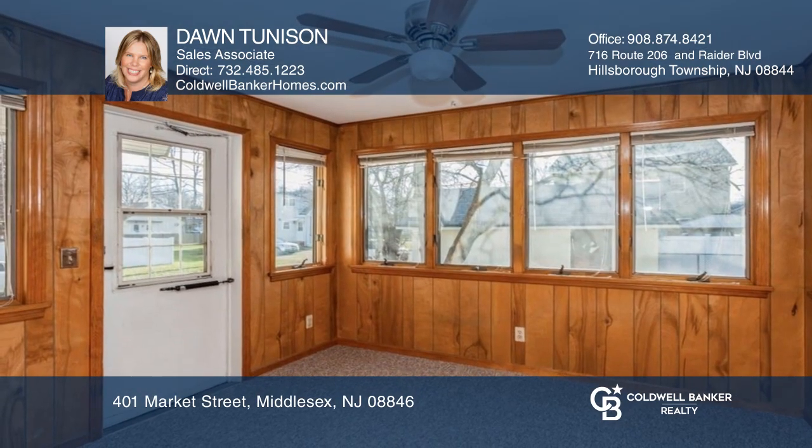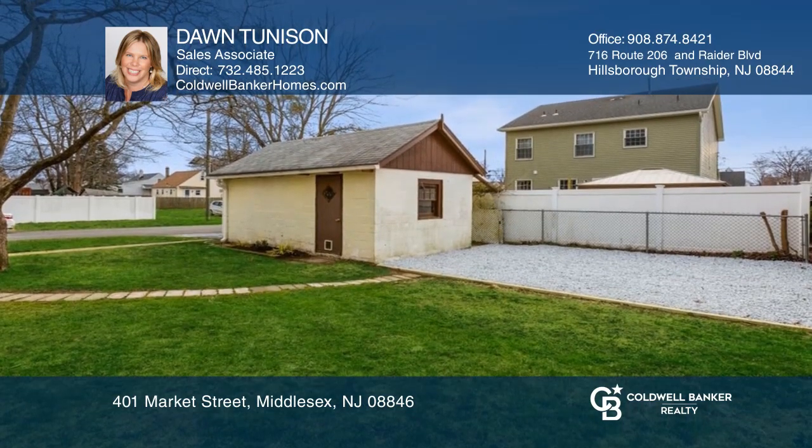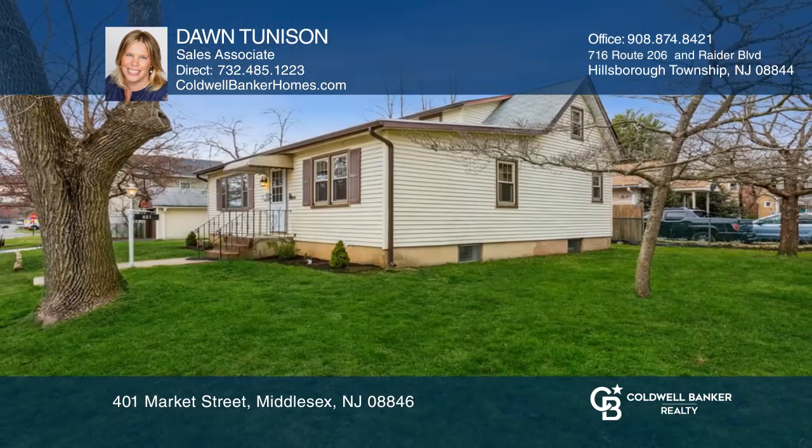A three season room, a one car detached garage, and a freshly landscaped yard with a stone patio. Pick up the phone and call Dawn Toonison to schedule a tour today.